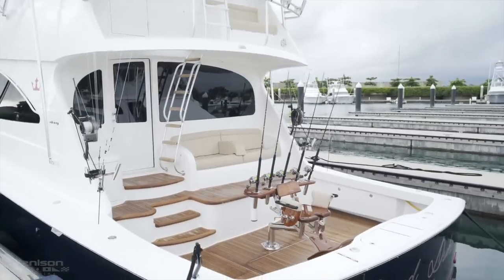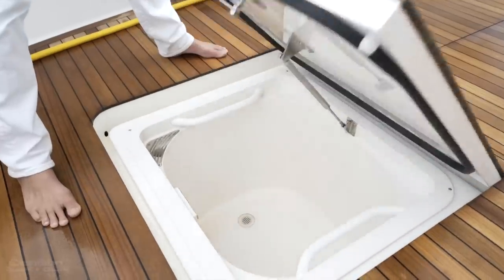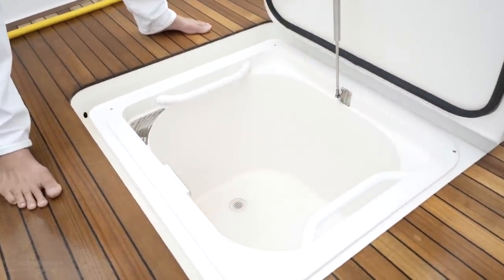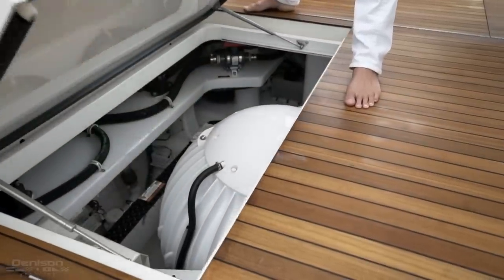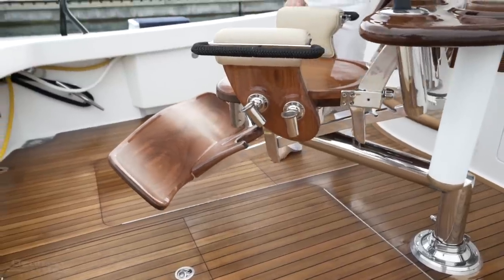We're going to start today here in the cockpit. Beneath the teak sole, you're going to have two large fish boxes, both with macerator pumps, direct access to your Seakeeper Gyro Stabilizer, and above that, this impressive release fighting chair.